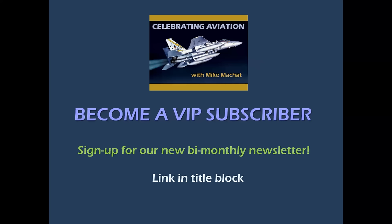First, a quick reminder: if you haven't signed up on our VIP subscriber list, please do. The link is in the title block, and we now have a new bi-monthly newsletter, and I'm sure you'll enjoy that.